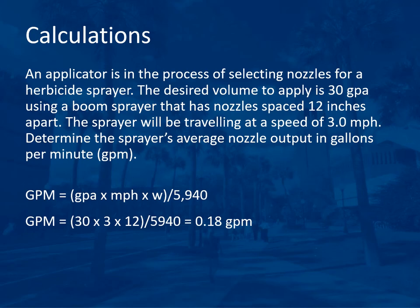The next question determines average nozzle output. A boom sprayer applies 30 gallons per acre with nozzles spaced 12 inches apart, traveling at 3 miles per hour. The formula is: GPM = (gallons per acre × mph × width) ÷ 5,940. So: (30 × 3 × 12) ÷ 5,940 = 0.18 gallons per minute.